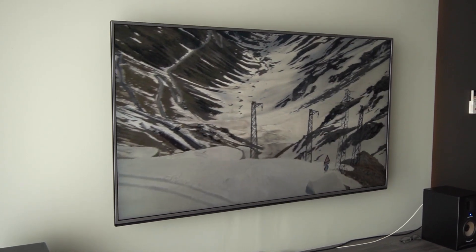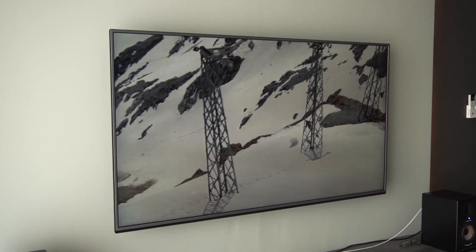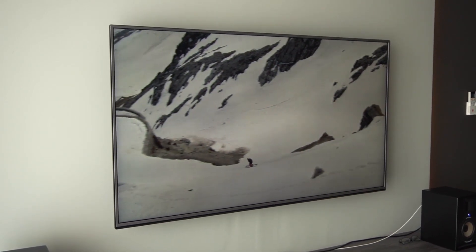The TV I have here is the LG 65-inch UH650T. It's an entry-level 4K with HDR support. The colors are not as good as the OLED version, but I get to keep my kidney — so that's a plus.